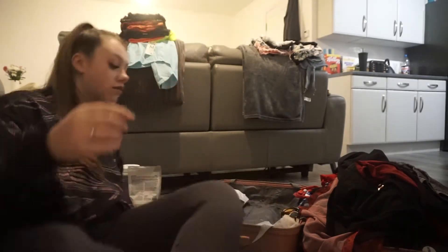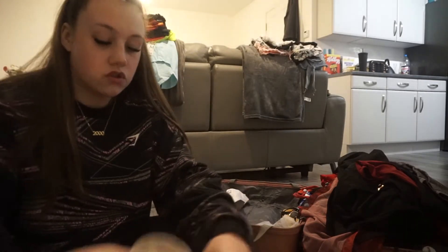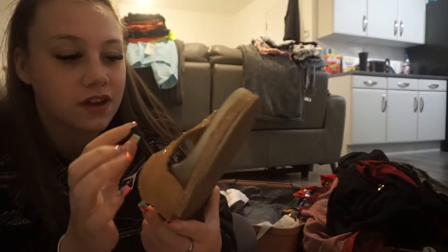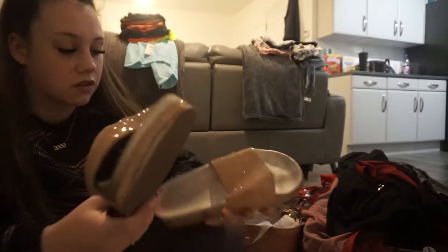I also want to take my sliders. These are the sliders — they're a bit worn because I've had them for a while, but they're just kind of rose gold sliders. They're so comfy, that's why I want to take them.